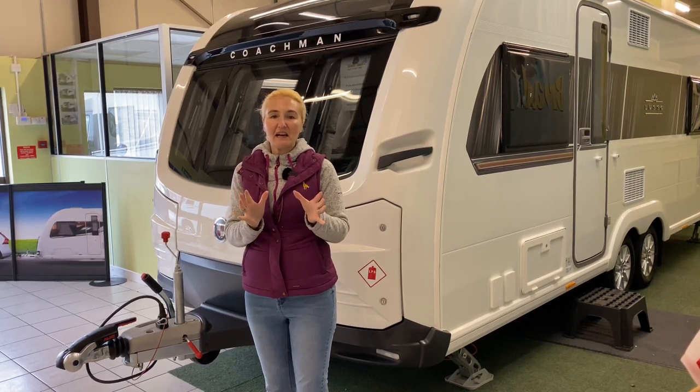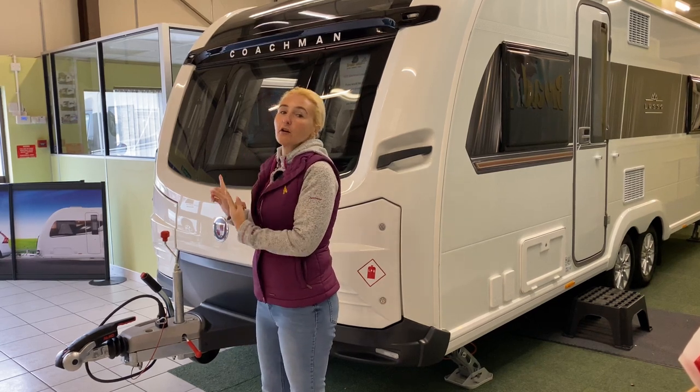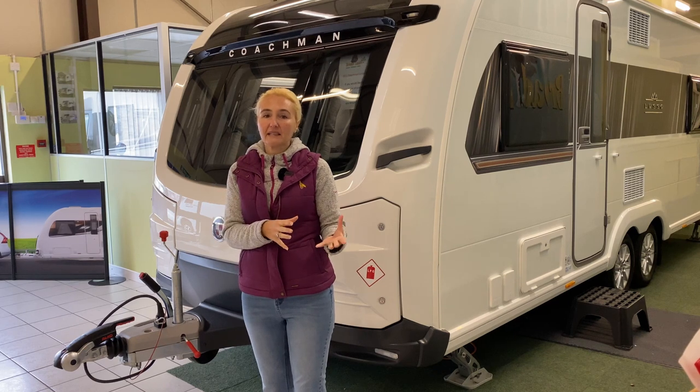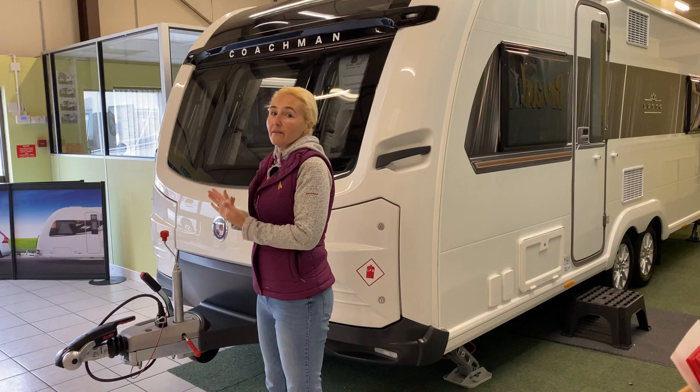Hello and welcome back to Here We Tote. Today I'm at Broad Lane Leisure and I'm going to be reviewing the Coachman Lusso. I've really wanted to review this since it came out last summer but I haven't been able to get my hands on one, so I'm really excited to be able to have a look at it.